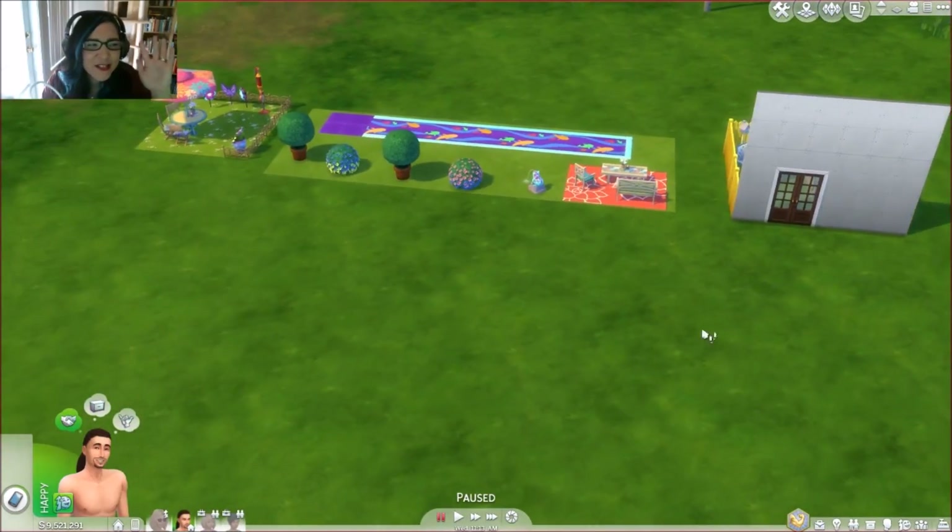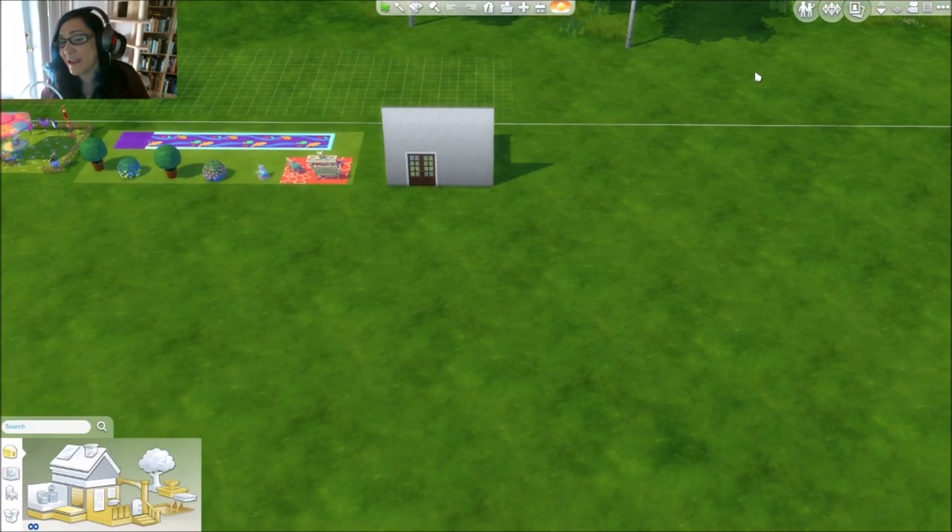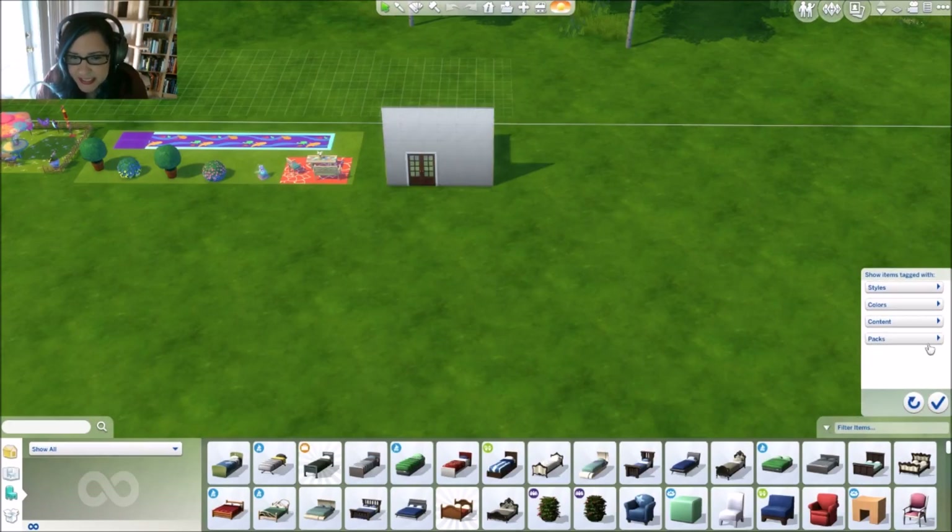I feel a little distracted because I'm really bothered that this entire lot just deleted right before our eyes, but oh well. We're gonna filter this down — two packs, tables with the flowers. Oh, I love this pack!